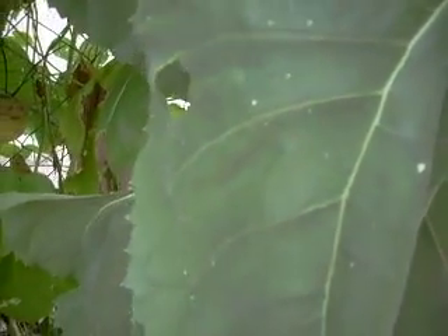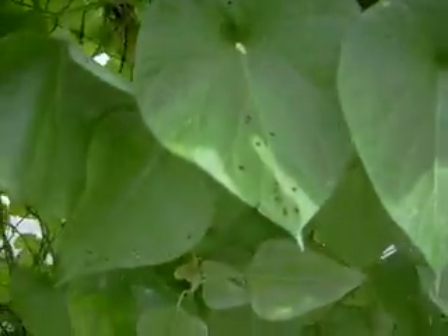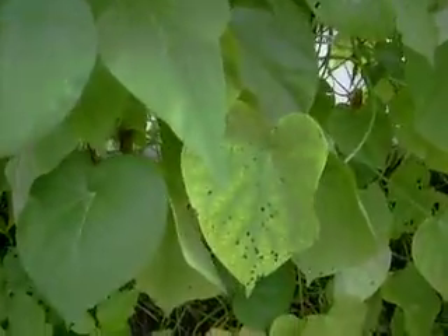What the hell is that? You get a lot of wind damage. You can see how the leaves are turning colors. I don't know if this is just way too much water or what.